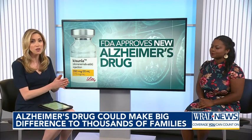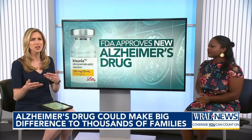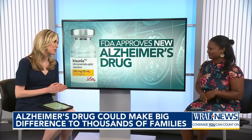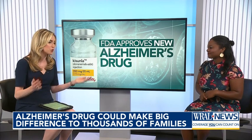To help us understand how this new drug works, and some things you may have only missed if you saw just the headline, is our WRL health reporter, Grace Haba. Thank you so much for being with us. First question: how do these drugs work?